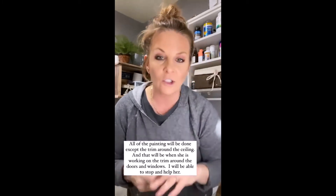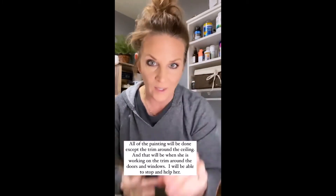I'm going to wait to trim until she is trimming out the windows. That will not take long, and then we are going to maybe start the flooring, which I'm really, really excited about because it's going to make a huge dramatic difference.